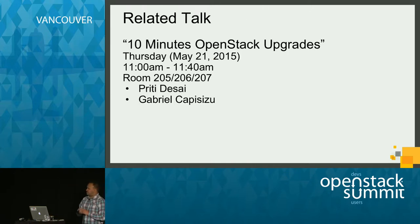If you want to know more details on how we actually did the upgrade and how we executed the plan within 10 minutes, I encourage you to attend a related talk happening on Thursday in this very same room at 11 a.m. by our very own engineers Preeti and Gabriel.